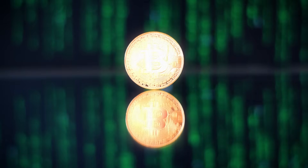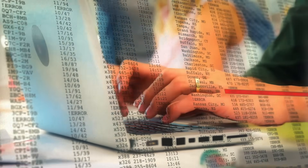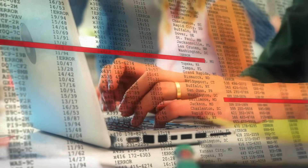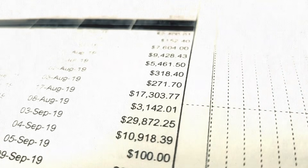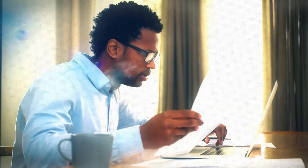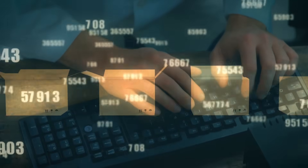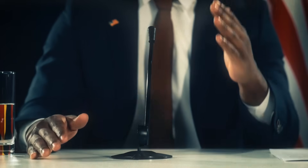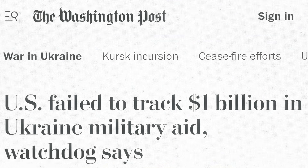To understand Bitcoin, we need to start with one word: ledger. A ledger is a list of transactions — who paid who, how much, and when. Your bank keeps a ledger, companies keep ledgers, governments keep ledgers. Your bank statement is your personal ledger. But all traditional ledgers share the exact same flaw: they're private. Only insiders can see them, so mistakes, fraud, or corruption can easily be hidden.